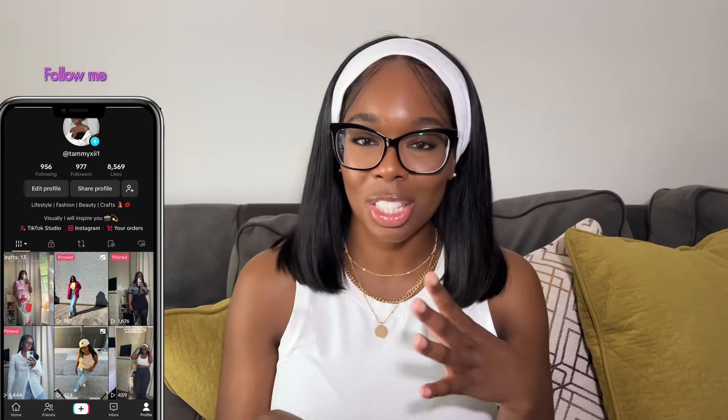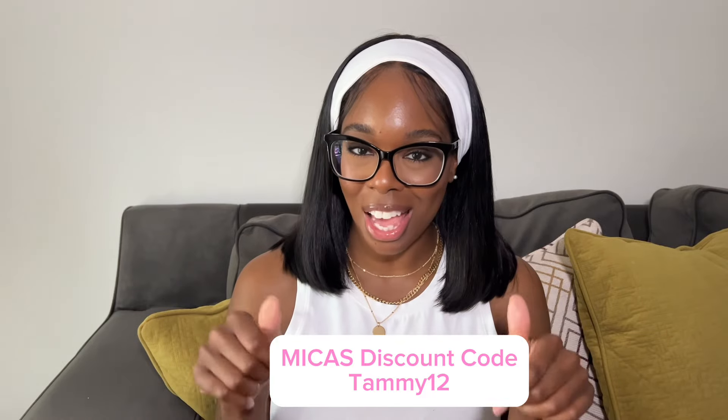Hey, welcome back to my channel! Thank you for tuning in to another try-on haul. As you can see from the title, this is a Micas try-on haul — super excited to do this collab with Micas. I got some amazing pieces and I hope you enjoy them. I will link everything in the description box with the item name, link, my size, and a discount code. My sizes range from large to extra large.